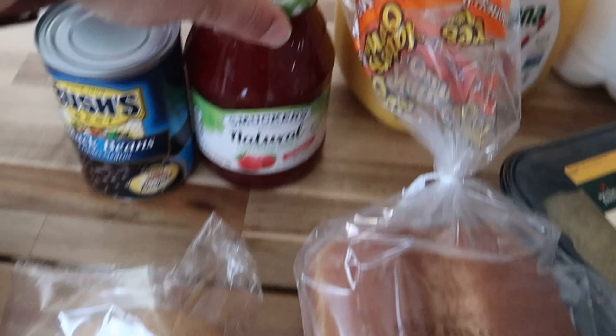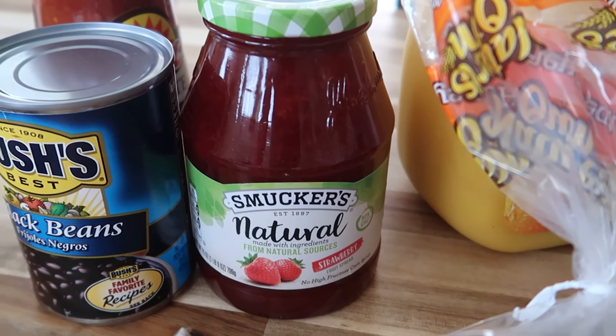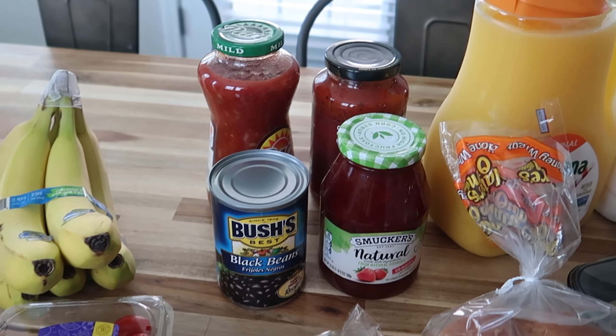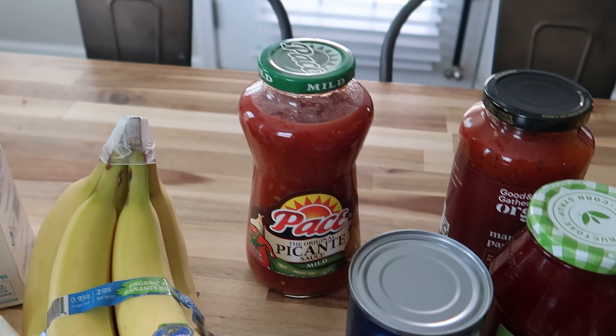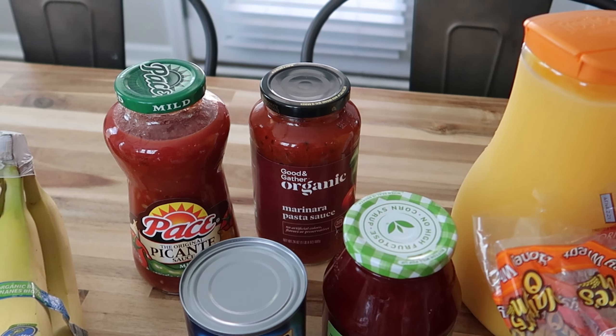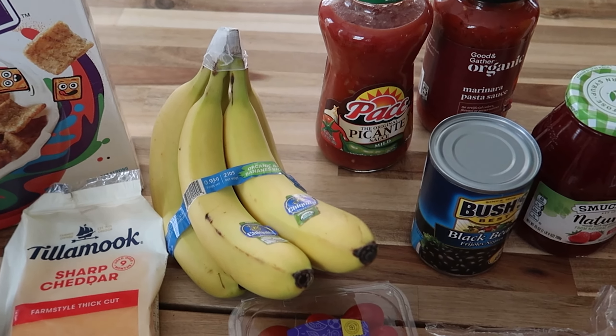We were out of jam so I got some strawberry fruit spread. Black beans because later in the week I'm going to make some chicken tacos, and then the salsa is also for the chicken tacos. This marinara sauce I'm going to use for a big baked ziti later in the week — I already have the meat but I needed some sauce.